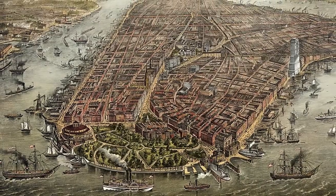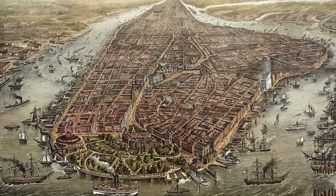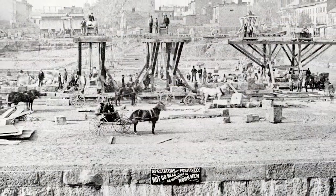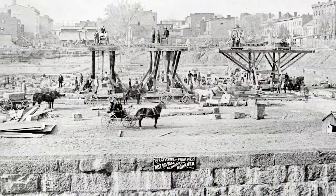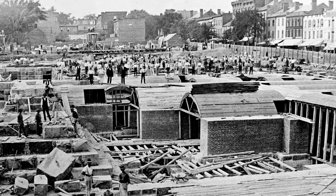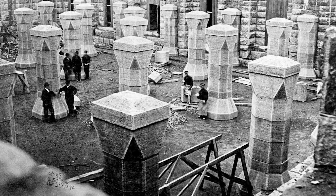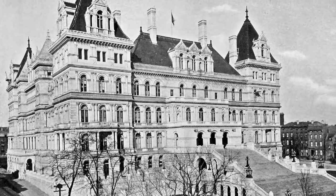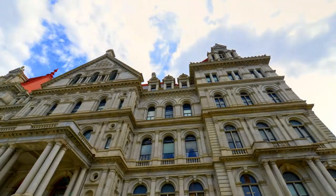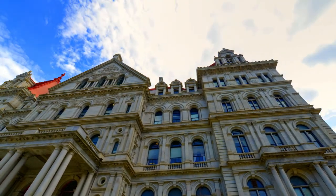After the final guns fell silent at the conclusion of the Civil War, New York emerged as one of the wealthiest and most influential states in the Union. It was time for Albany to build a new seat of government, and the 19th century architects and tradesmen tasked with the construction of New York's Second Capitol Building became a living testament to this newfound spirit of greatness. Thirty-two years and five architects later, New York Governor Teddy Roosevelt declared one of the most beautiful buildings in America complete. The year was 1899.